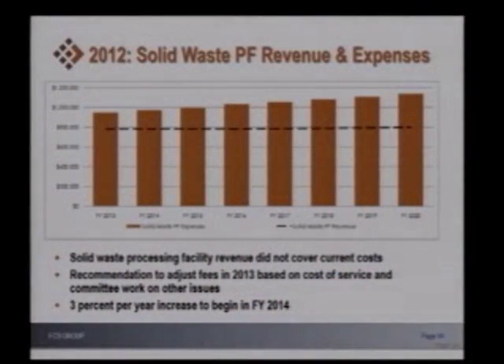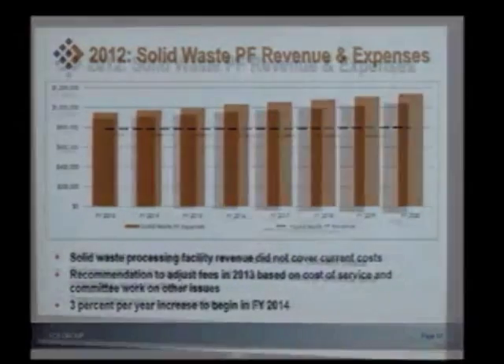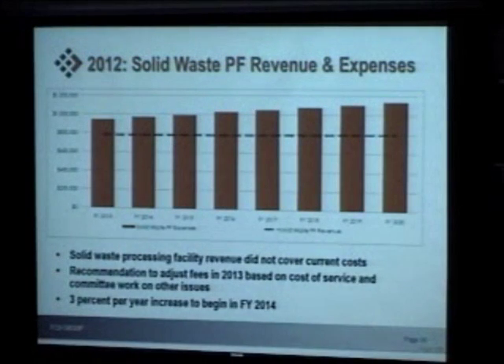Switching over to the solid waste processing facility revenue and expenses. In the last study, the expenses exceeded revenue, so we could tell it was short of the overall costs associated with that processing facility. The cost of service study recommended some adjustments in terms of how we were charging for those particular charges in 2013, and recalibrated that particular year, followed by 3% per year increases beginning in fiscal year 2014. We knew we had some ground to make up, and we wanted to figure out how to implement that.